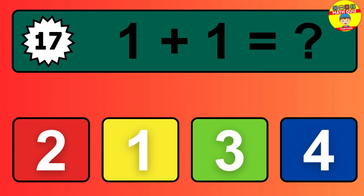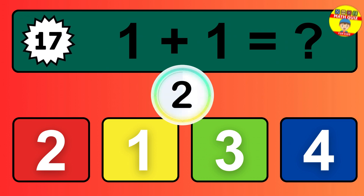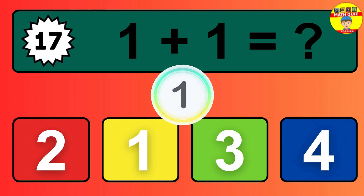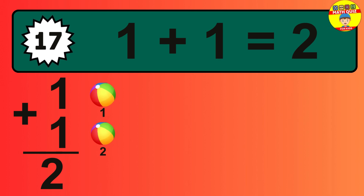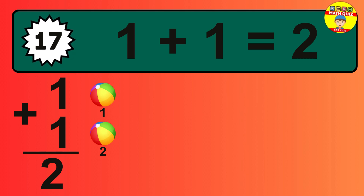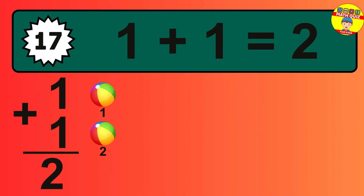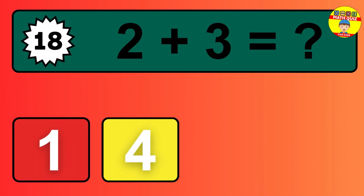Question 17: one plus one equals what? So the answer is one plus one is two. Let's count it: one, two.